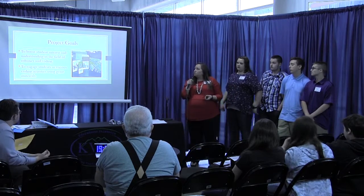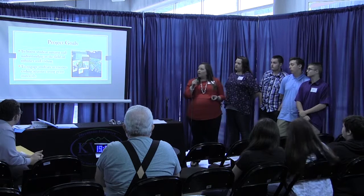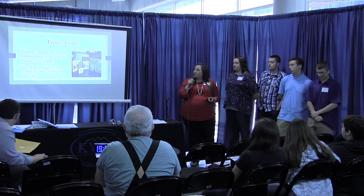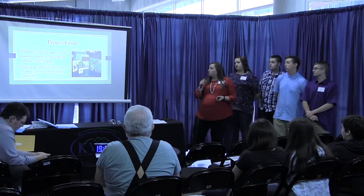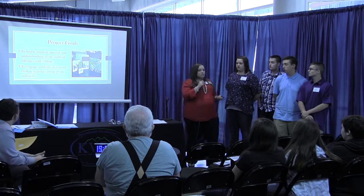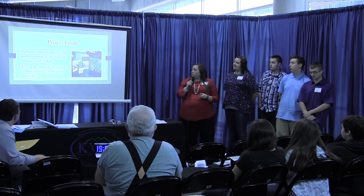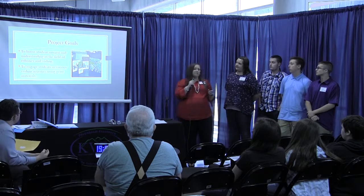Our goals were to boost student interest and understanding in the field of robotics and coding, and to engage students in various coding activities using the grant materials. We actually got a lot more than was pictured here — we got the Lego Boost set, which is a couple of slides away.